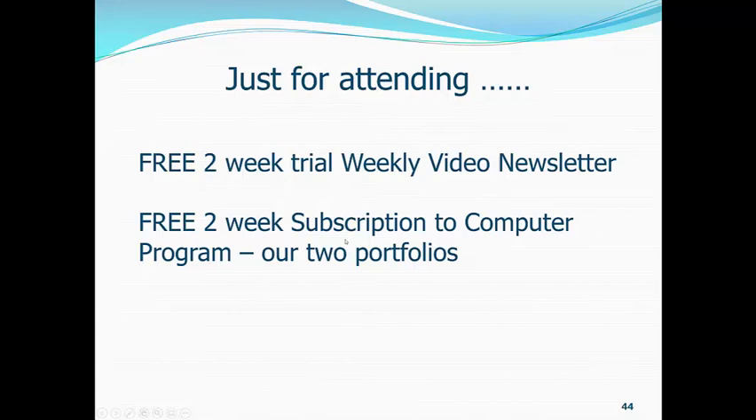So, just for attending — just for watching this — you can go to our website, BuffettandBeyond.com. Buffett is spelled with two T's and two F's, BuffettandBeyond.com. And you can get the two-week free trial video newsletters — two letters on Saturday,